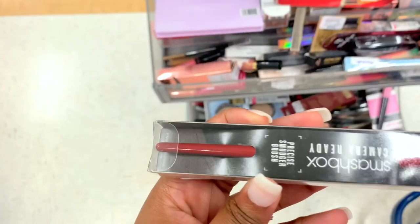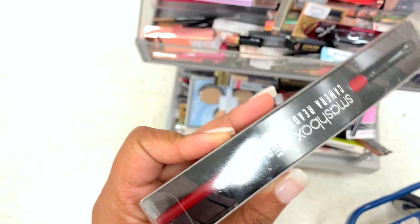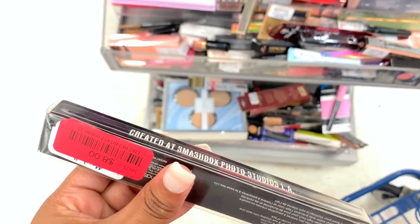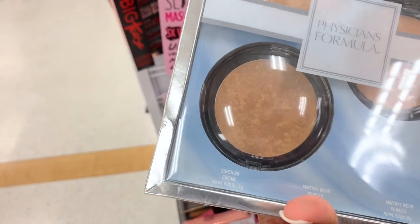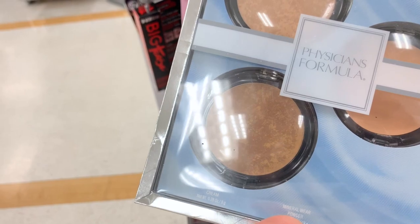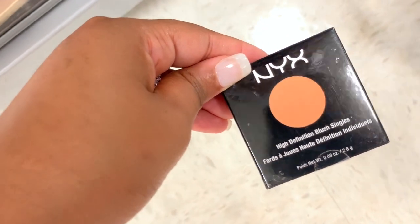I see some singles here — this one is one dollar. I wonder why it's been marked down. It's a Smashbox creamy — I guess this is a little smudge brush — and it is eight dollars. I see a huge Physicians Formula — it says it's a Super BB Cream, a Mineral Wear powder, another Mineral Wear powder — and it's three dollars.